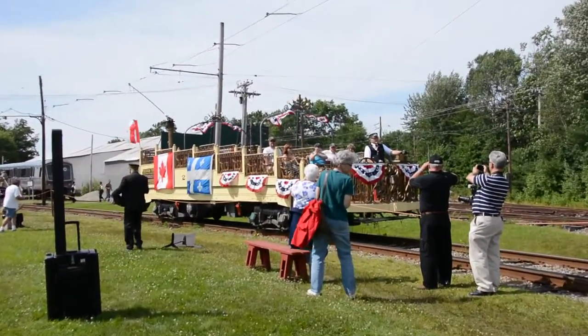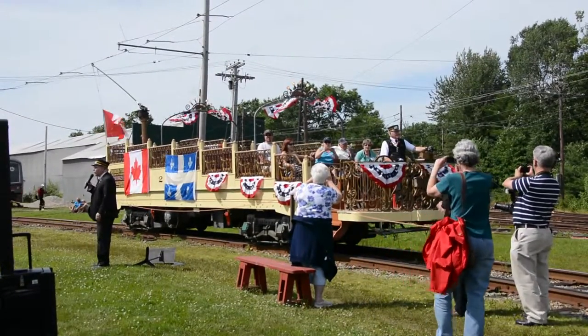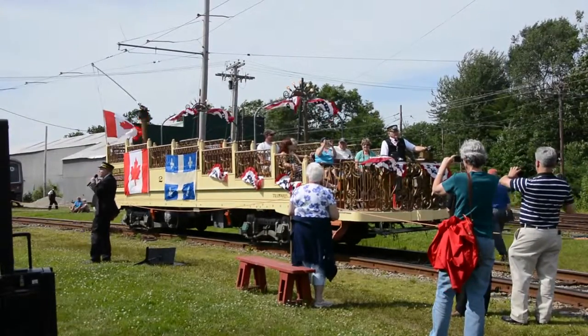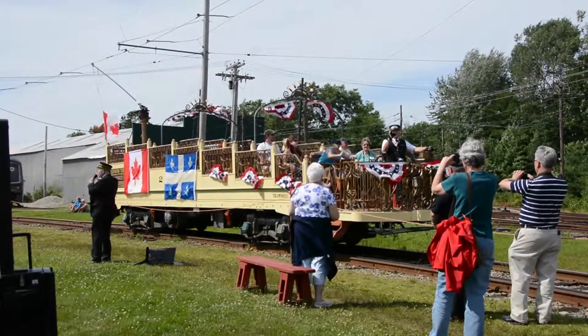Montreal had four of these observation cars. This is car two of the four, built in 1906, and these were built for sightseeing. Look at the way the seats are done — it's like a movie theater, one behind the other. You had a good view as you went along.